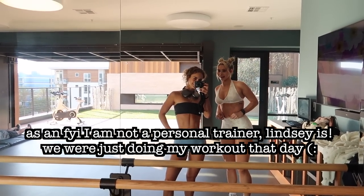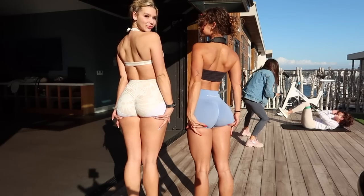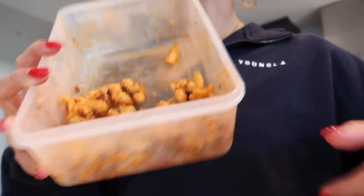Done with our leg day — Claire has officially killed me, so I will need a cane. We took some progress pics. Alright, workout is done. Now we're going to walk back to my place so that Lindsay can meet my dog.